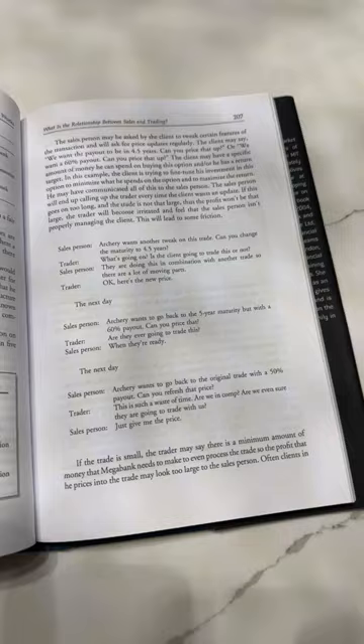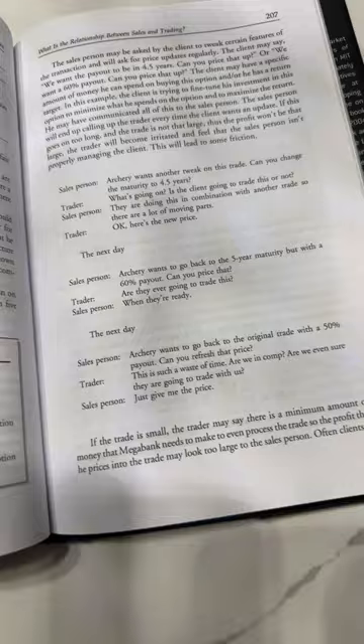You're going to get some pretty accurate examples of conversations between traders, clients, and other stakeholders in a sell-side organization.